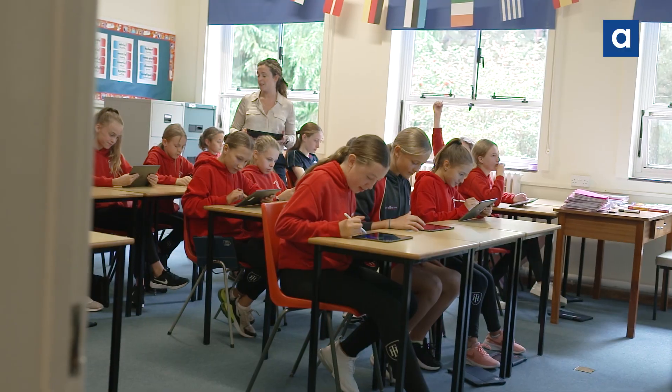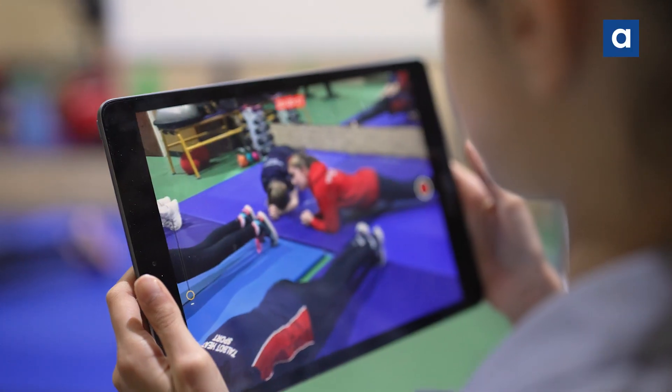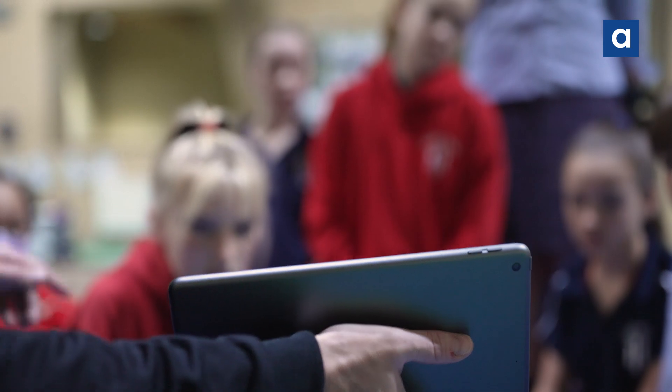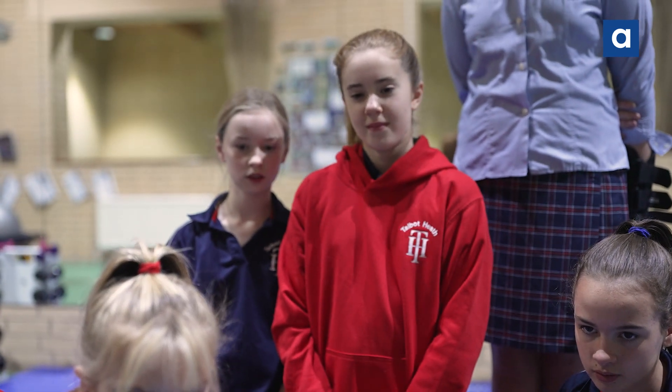We've been on a very exciting journey with regard to our iPad initiative. Around 8 years ago we sat down and decided that it was absolutely essential for our pupils to be digitally proficient. We did our research, we looked at the products on the market and took the decision that the iPad would be the right tool for us.